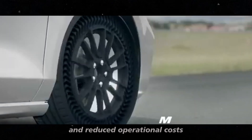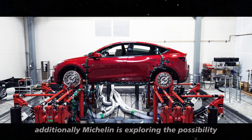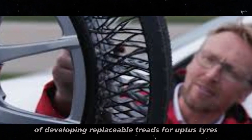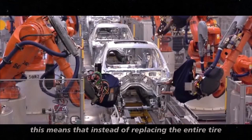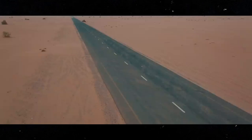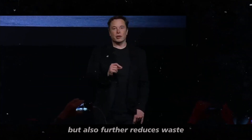This results in less downtime and reduced operational costs. Additionally, Michelin is exploring the possibility of developing replaceable treads for Uptis tires. This means that instead of replacing the entire tire when the tread wears out, you can simply replace the tread. This not only prolongs the tire's lifespan but also further reduces waste.